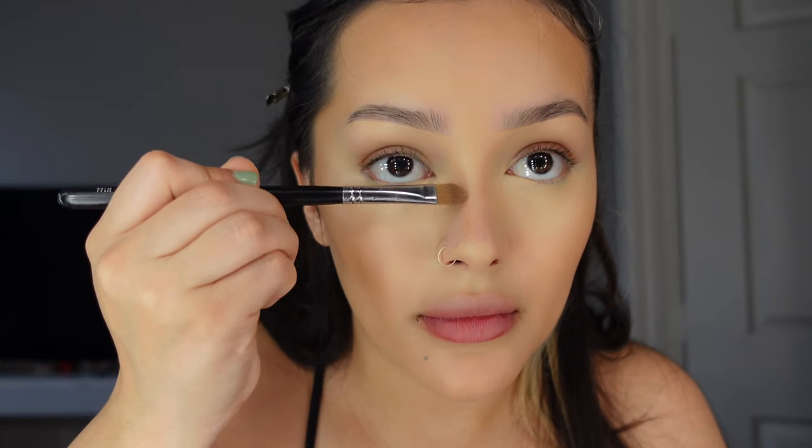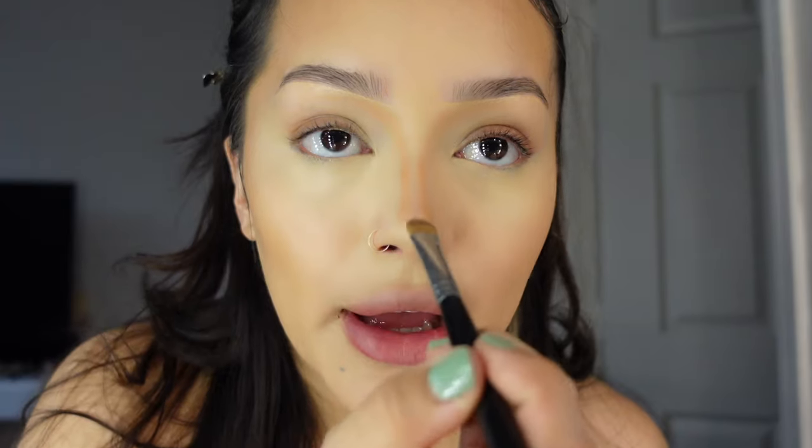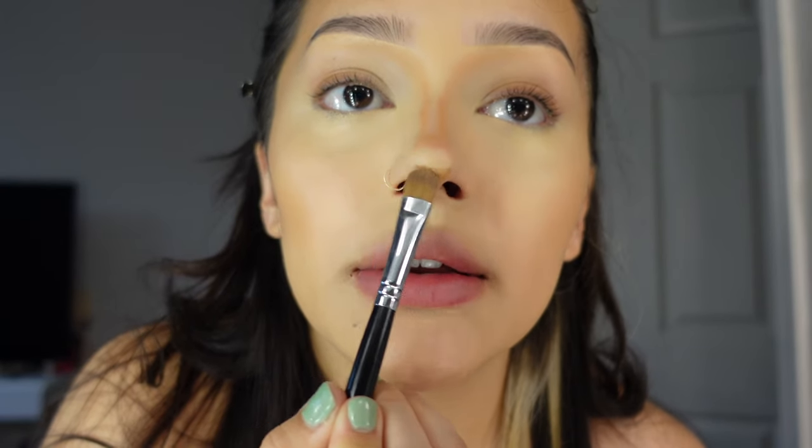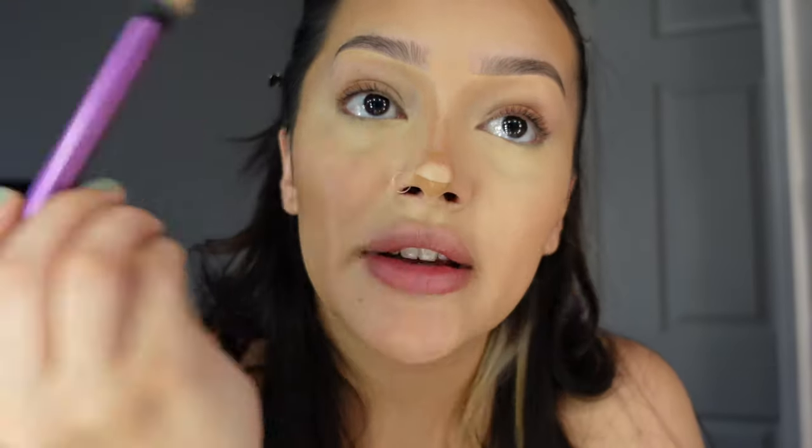Back with the cream bronzer — I'm using the Morphe M166 to carve out my nose contour. I go a little bit more in than my natural nose line and drag that up toward my eyebrow, then draw a line at the tip for that button nose effect. I then blend it out with the Real Techniques domed shadow brush 314 to diffuse the lines.